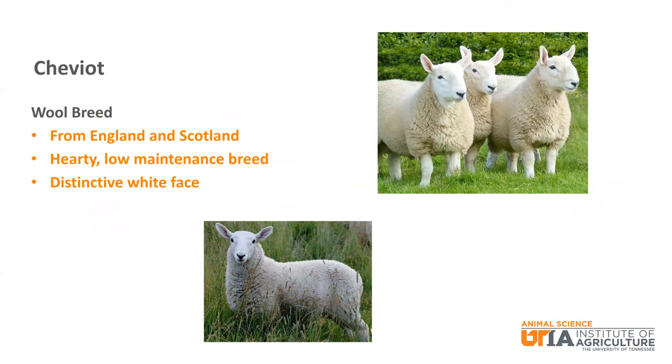Next is another distinctive looking sheep with a white face. Cheviot is a wool breed from England and Scotland. They are a small frame sheep that is known as a hearty, low maintenance breed.